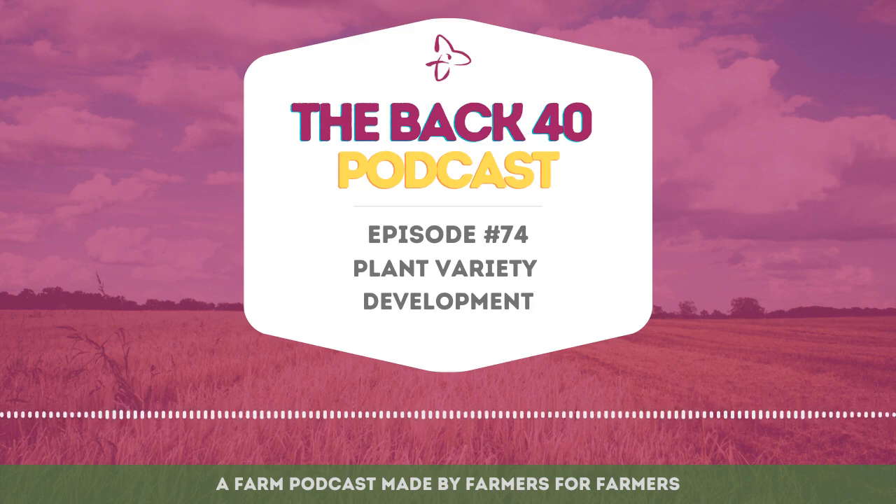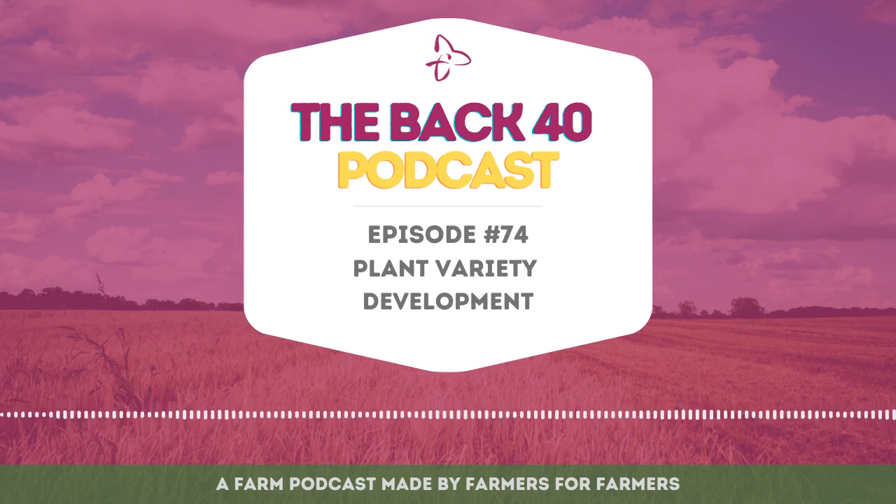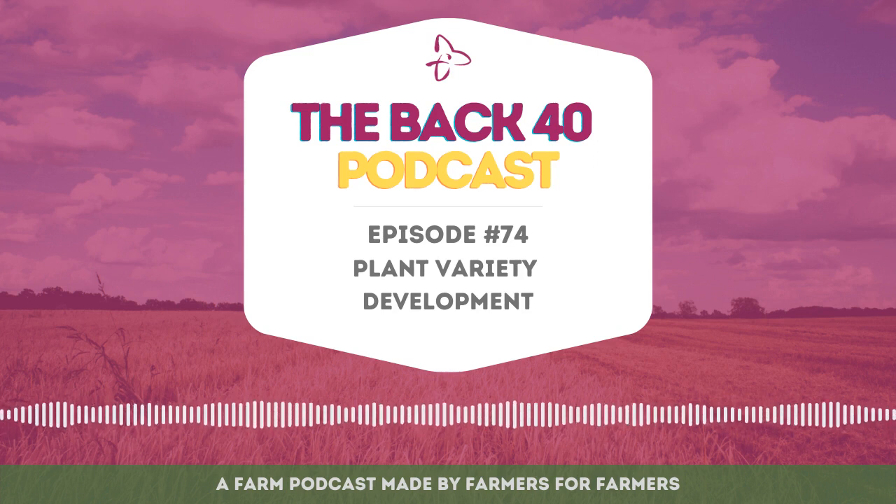You are listening to The Back 40, the podcast for Ontario farmers, covering topics and issues that matter most to Ontario agriculture. Brought to you by Trillium Mutual Insurance, bringing the ag community together one podcast at a time. I'm the host of The Back 40, Mike Brine, agribusiness specialist at Trillium Mutual Insurance.